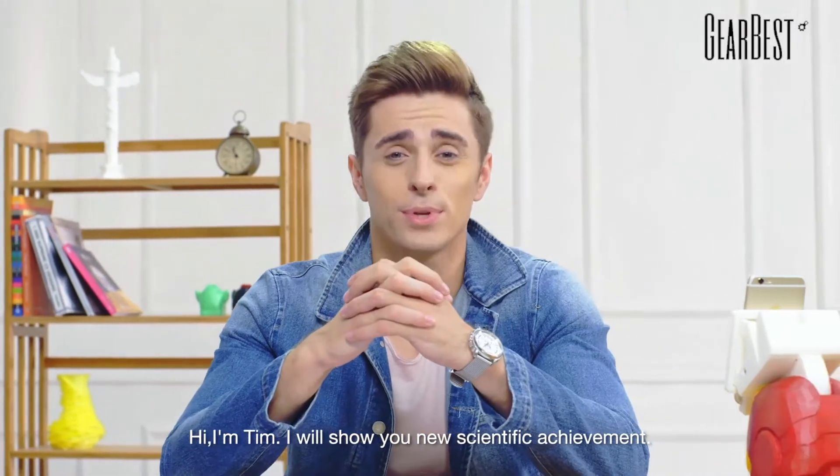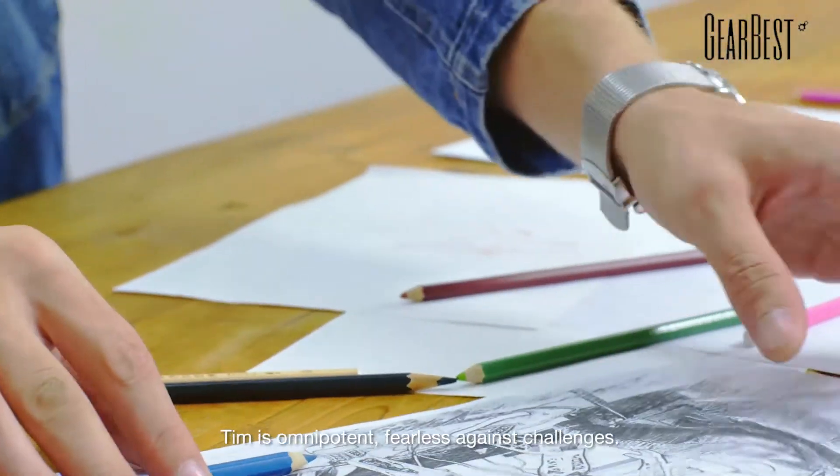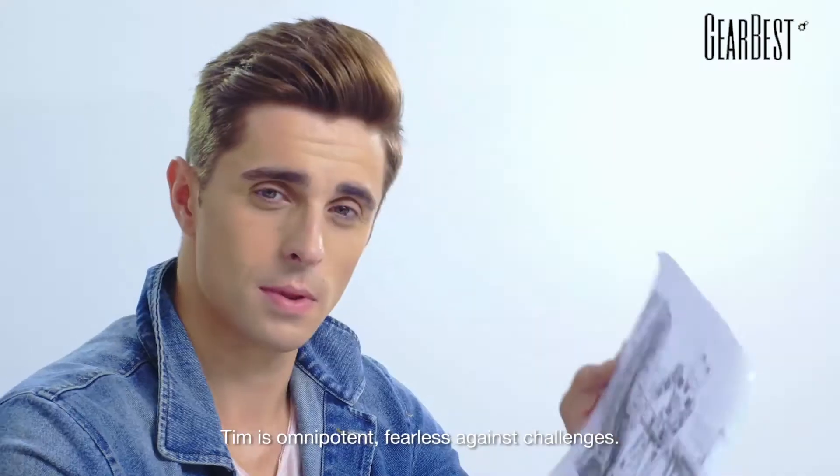Hi, I'm Tim and I will show you a new scientific achievement. Tim is omnipotent, fearless against challenges.